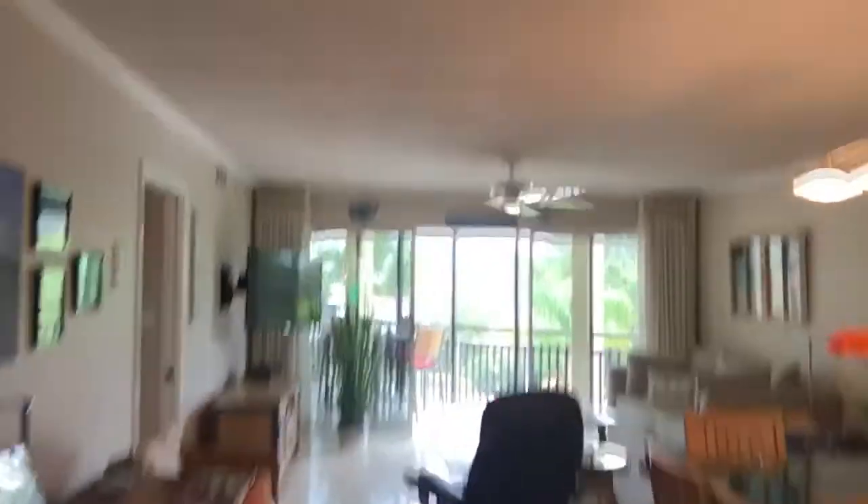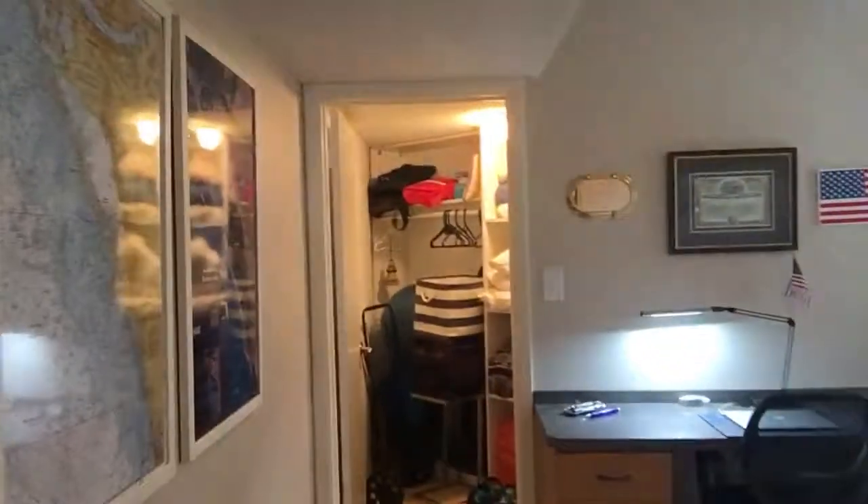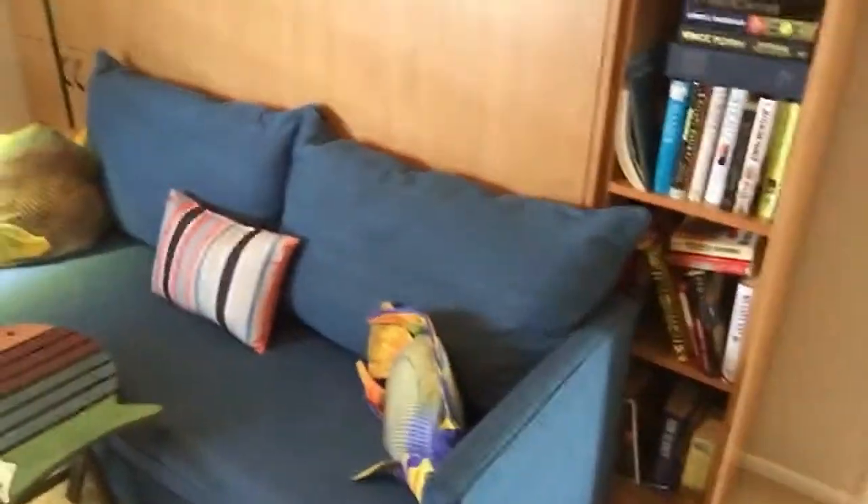Plantation shutters up front, and then through some pocket doors we have the two bedrooms and two baths. The first bedroom is a guest room with its own walk-in closet and a built-in queen-size Murphy bed — you just pull the couch out, which is actually part of the Murphy bed.